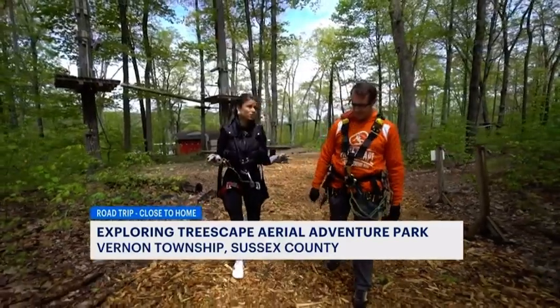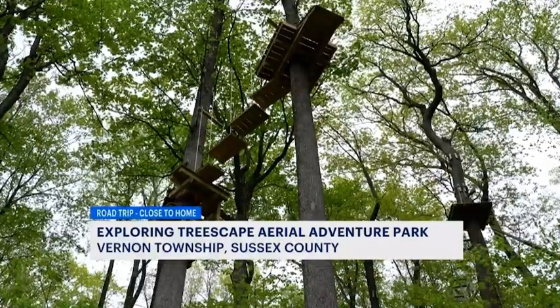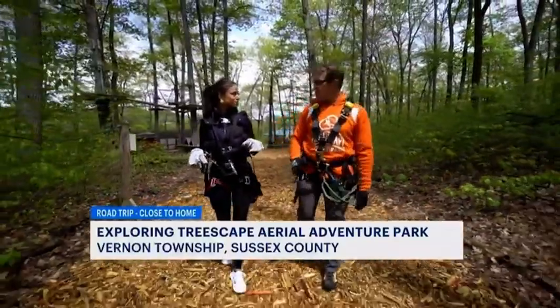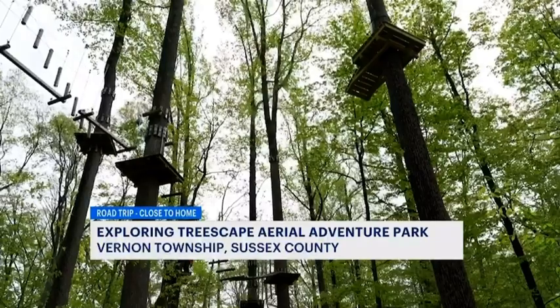All right, John, lots to work with here. So how big is this and how many courses are we looking at? We've got 10 acres that the courses take up. There are 11 courses in total, 150 or so different elements. So it's pretty big — we're bigger than most of the other parks you're going to find around here.